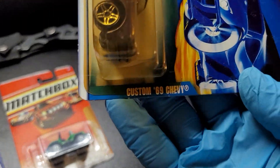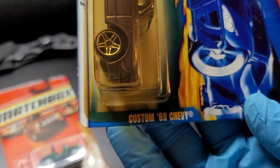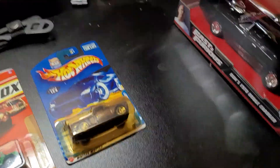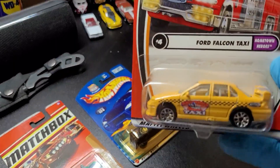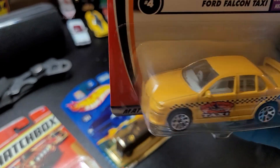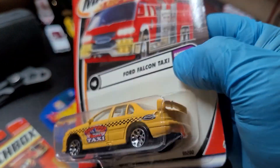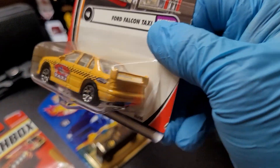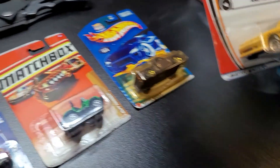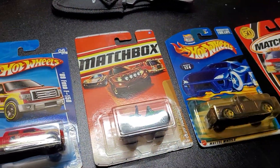This one is a Custom '69 Chevy. Okay, last but not least is a Ford Falcon Taxi, ladies and gentlemen — nicey nicey — with a spoiler, yellow, beautiful.